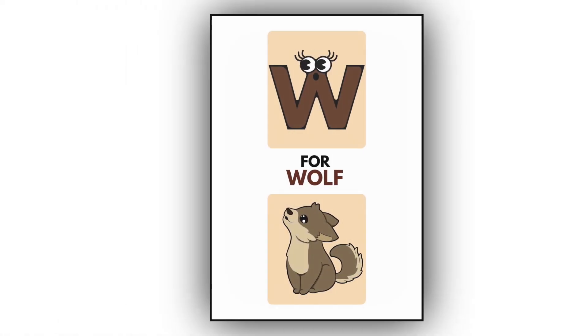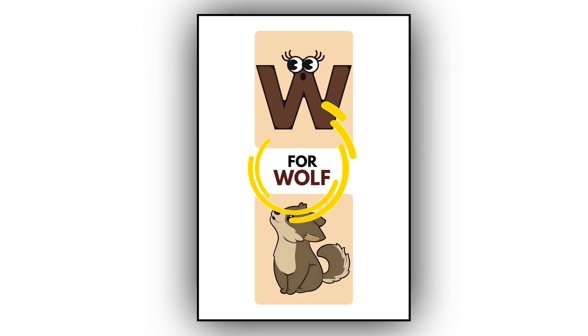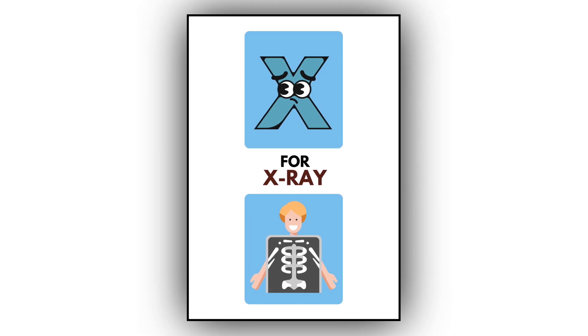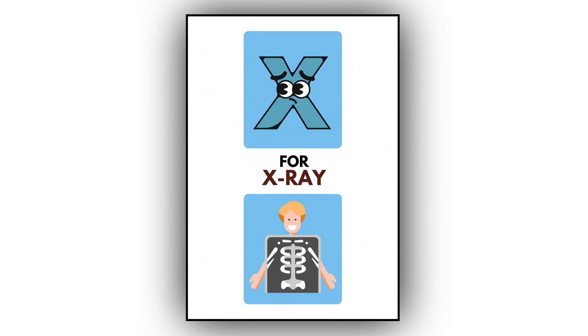W. W for wolf. This is a wolf. X. X for X-ray. This is an X-ray.